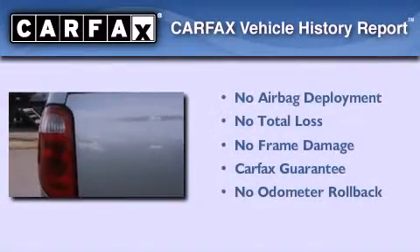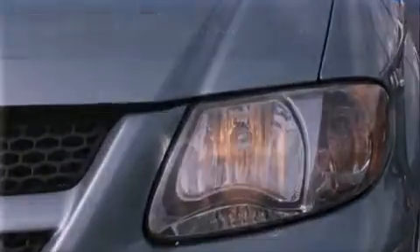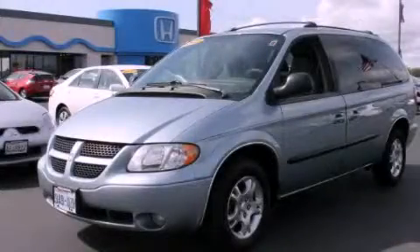Not to mention that this Dodge qualifies for the Carfax Buy-Back Guarantee. Contact us today and schedule your opportunity to see this vehicle in person.